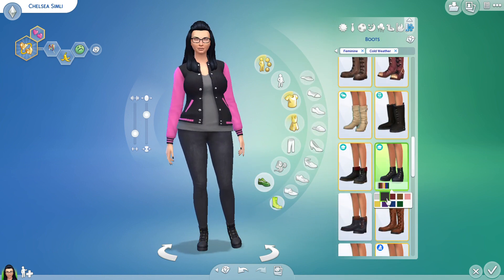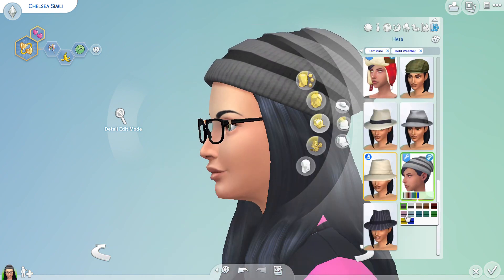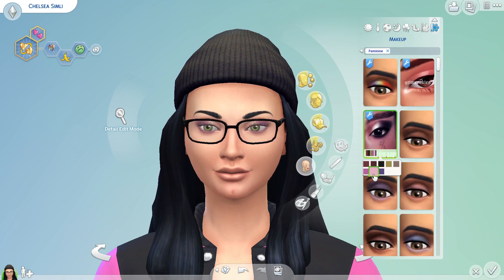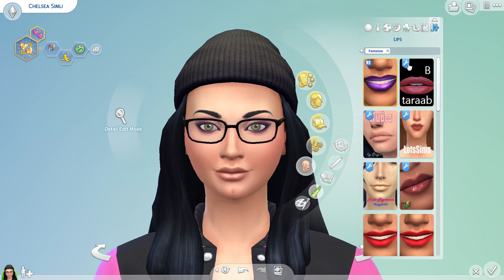Coming up to the end of the CAS now — I've put some screenshots in of me out and about the Sims towns. I hope you enjoy the screenshots. If you like this video and want to see more videos like this, please remember to like, comment and subscribe, and I'll see you all in my next video — bye guys!